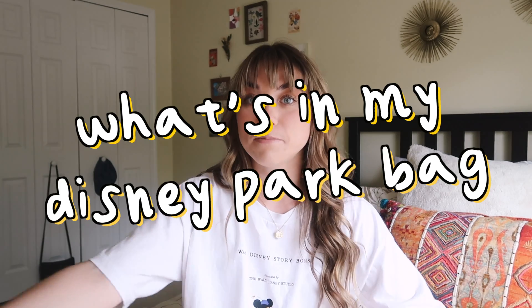Today's video is actually inspired by an idea from one of you guys. You commented some video ideas on my last video, and I liked a lot of them and wrote some down. One of them was this one: what is in my Disney park bag. If you're new to my channel, I'm a Disney pass holder, I live in Florida, so I go to the Disney parks all the time, and I always take a backpack with me.